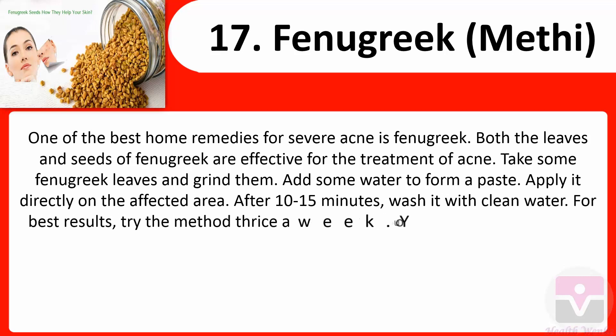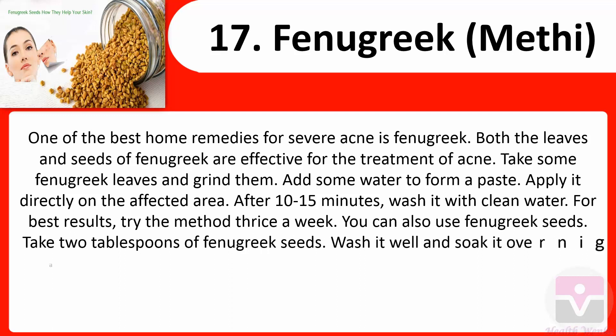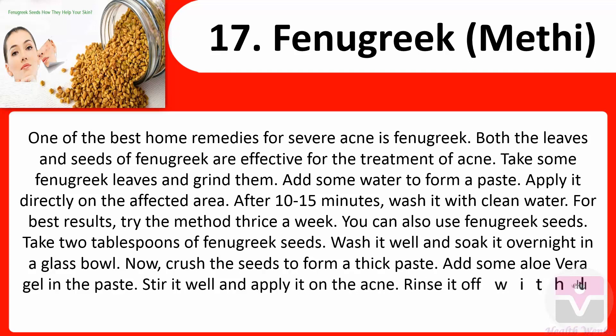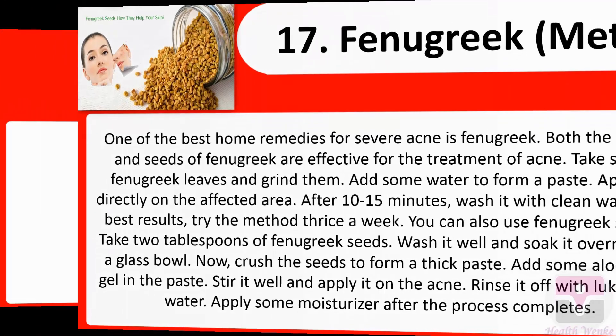For best results, try the method thrice a week. You can also use fenugreek seeds — take two tablespoons of fenugreek seeds, wash well, and soak overnight in a glass bowl. Crush the seeds to form a thick paste, add some aloe vera gel, stir well, and apply it on the acne. Rinse off with lukewarm water. Apply some moisturizer after the process completes.